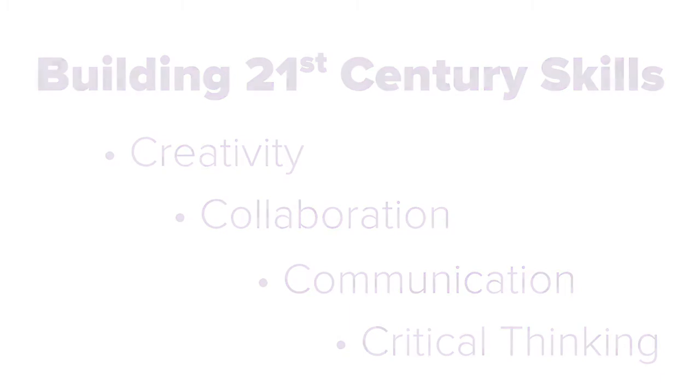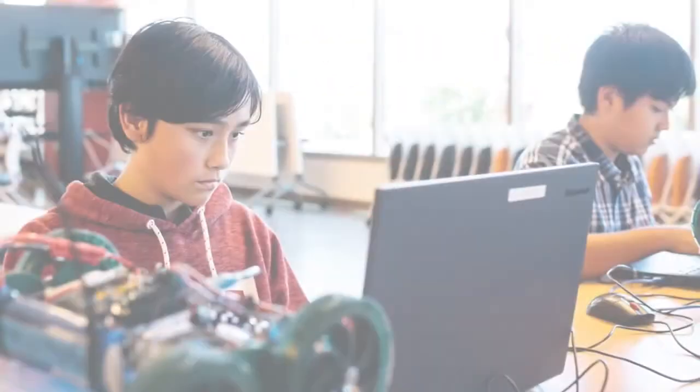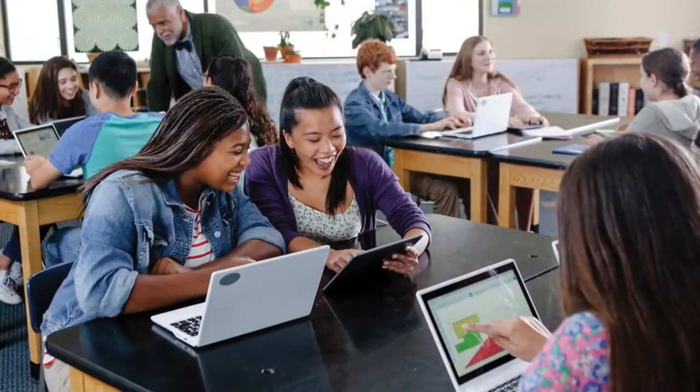This year, Smart Technologies has sponsored a new education-based category to inspire students to tackle challenges close to their daily lives. As the consumers of education, students can bring an innovative approach to create solutions that provide better student outcomes.